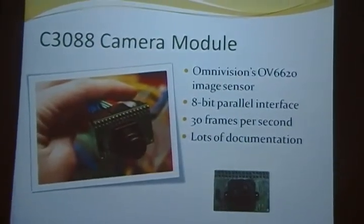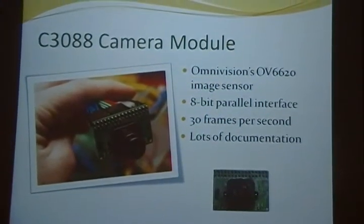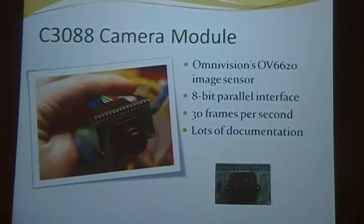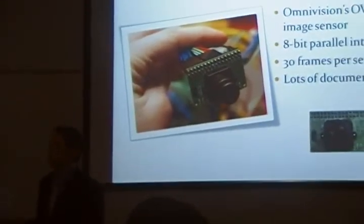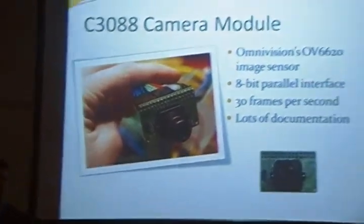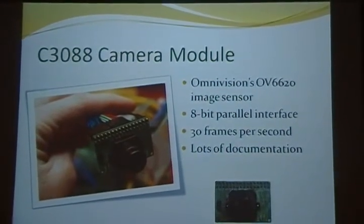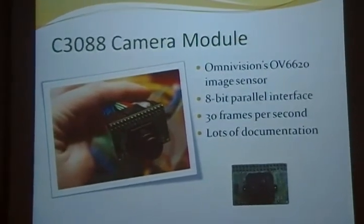The next major piece of hardware was the camera module. We went with the C3088 camera module, which sported an OmniVision OV6620 image sensor along with the lens platform. It already had breakouts for easy pin access, and the analog-to-digital conversion was done on-board. It output in an 8-bit parallel interface in YCbCr format at 30 frames per second. It was also well-documented online, having been used in popular hobby projects such as the AVR cam and the CMU cam.